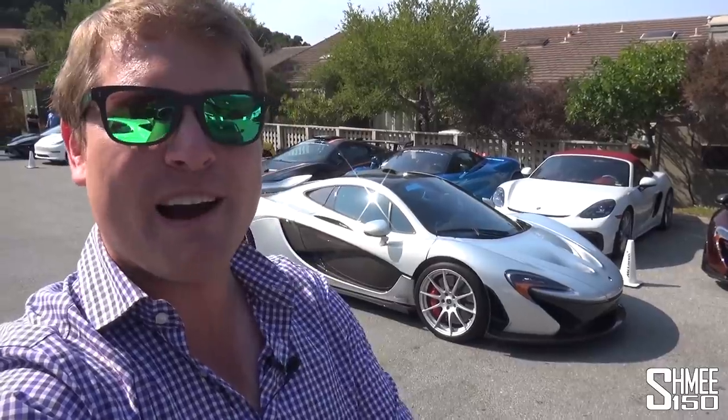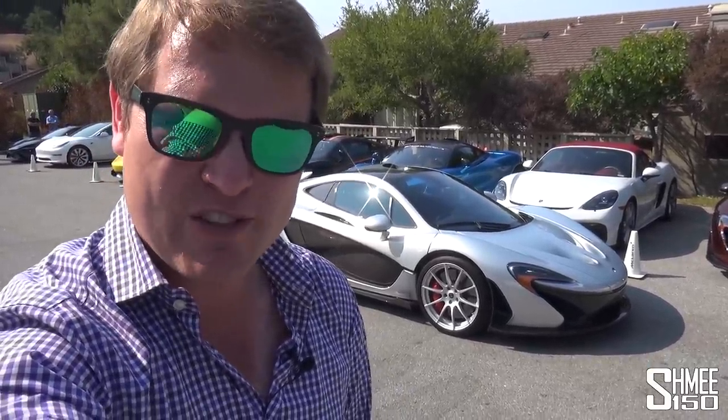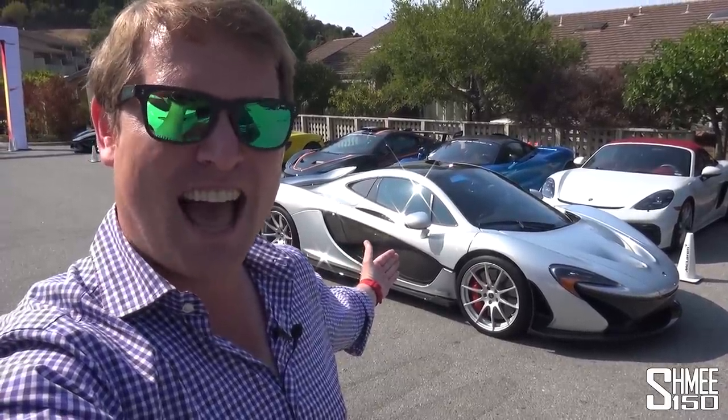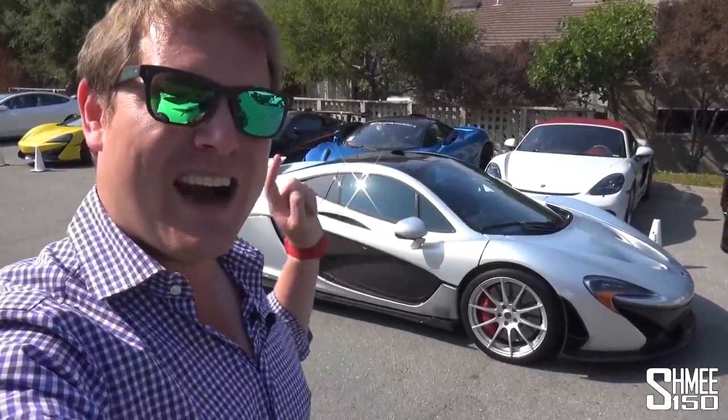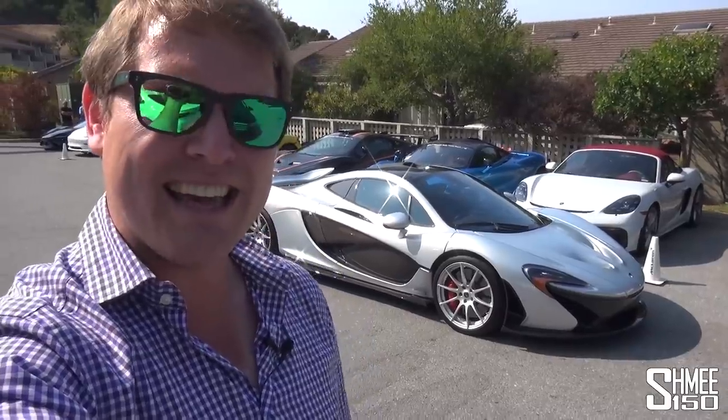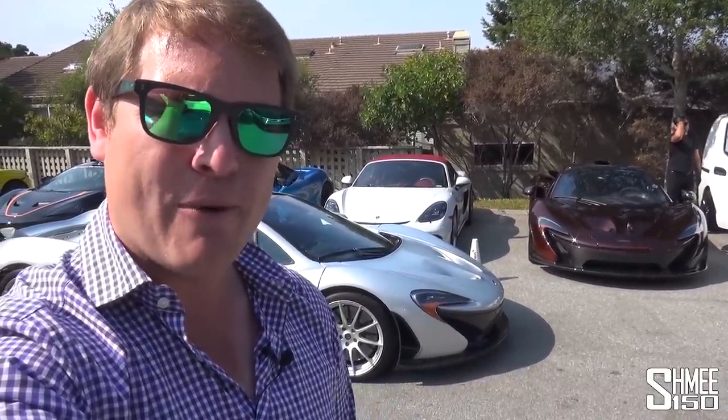Earlier this year when I was in Texas I met up with a few friends including Supercar Steven, who was there with his Aventador SV Roadster. He's now added this P1 to his collection and he's driving it as it should be. Having joined the rally to get here, it is one of only a few in Ice Silver, which is actually the same colour as the first ever P1, and he has kindly offered to let me take this for a drive out on the wonderful roads here in Carmel Valley, with him driving in his friend's Carbon P1 as well.